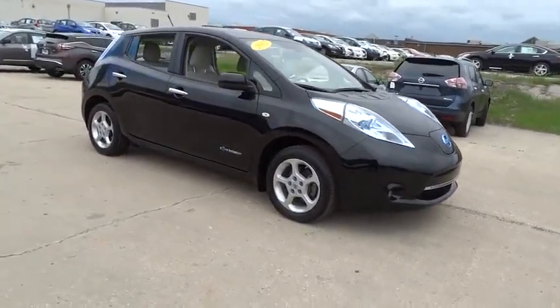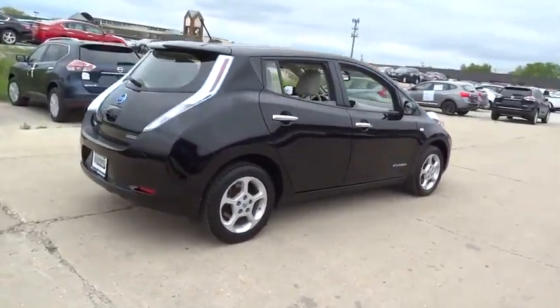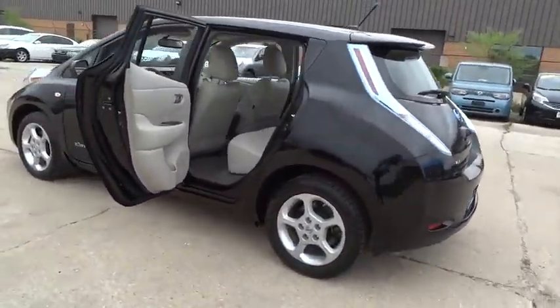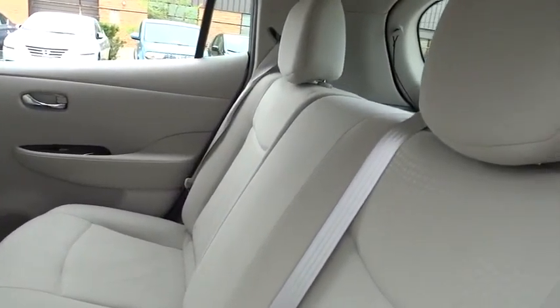2012 Nissan LEAF — Leading, Environmentally friendly, Affordable Family car — is an electric car you can truly feel good about driving. Zero emissions plus zero gasoline equal more green on the road and more green in your wallet, and it is priced below $15,000.